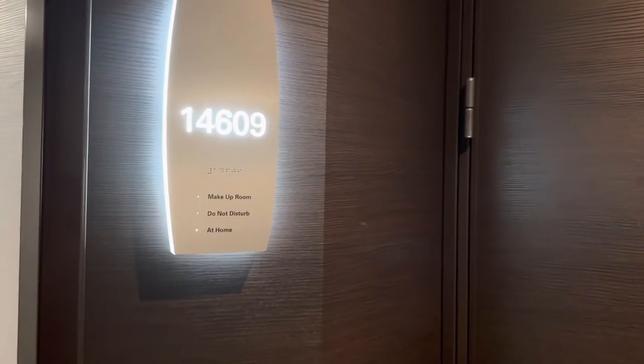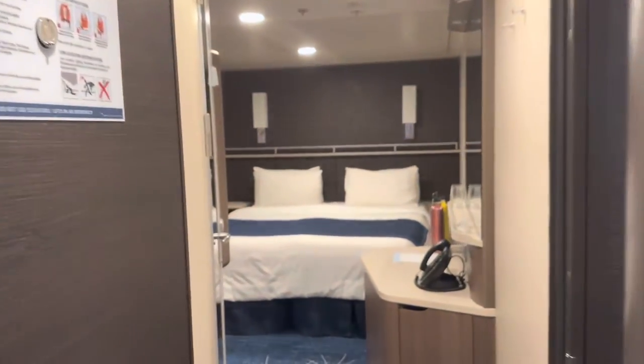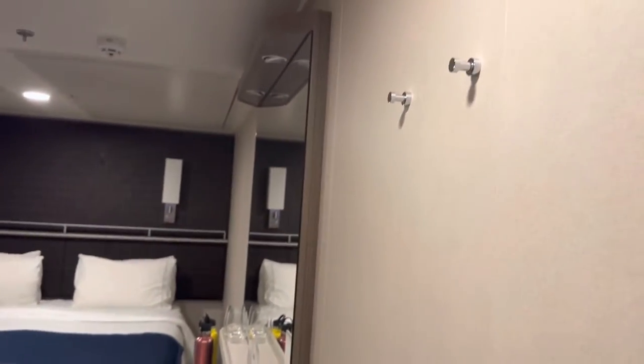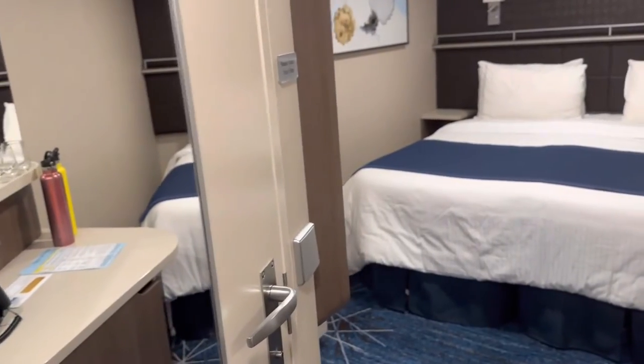Welcome to stateroom number 14609 — this is an inside stateroom. When you walk in, you'll see two hooks on the right-hand side, and immediately on your left is your bathroom, which I'll show you in a moment.